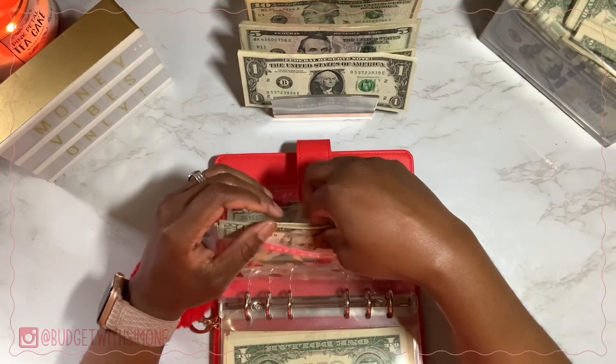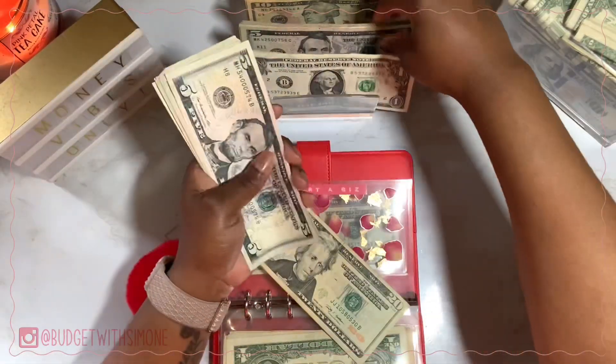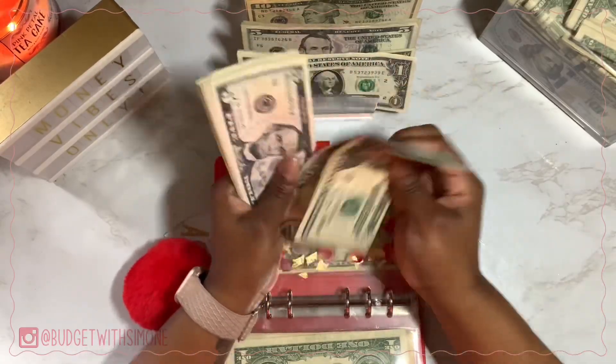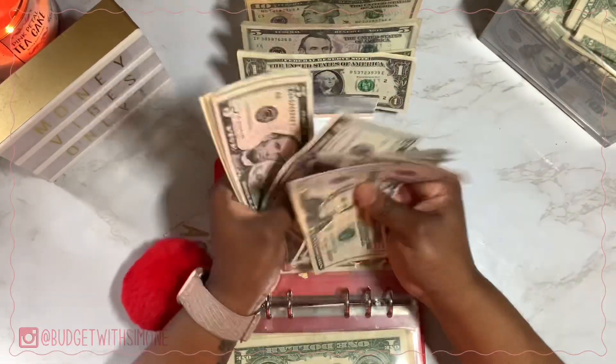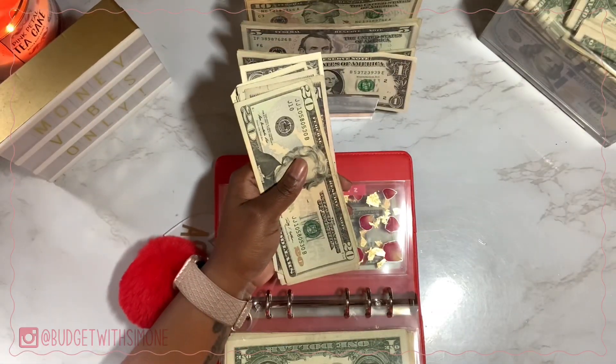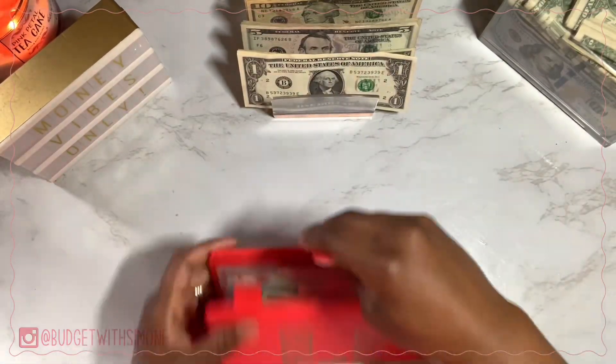Supporter Biz is getting $5. Supporter Biz now has $74. Abrea doesn't get anything, so that's it for that binder.